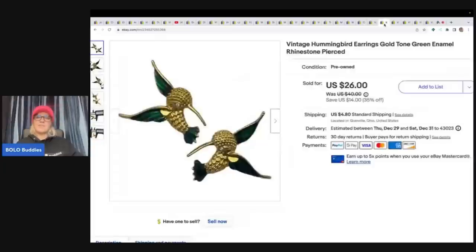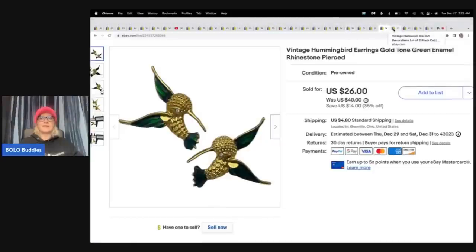These little hummingbirds are pierced earrings. I got these at a church sale for 50 cents and sold them for $26 plus shipping — fantastic.